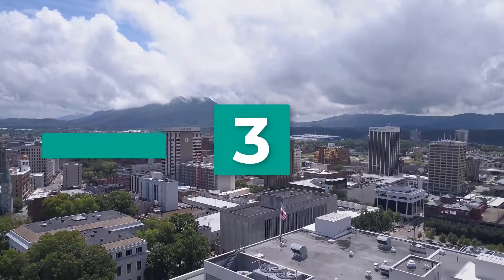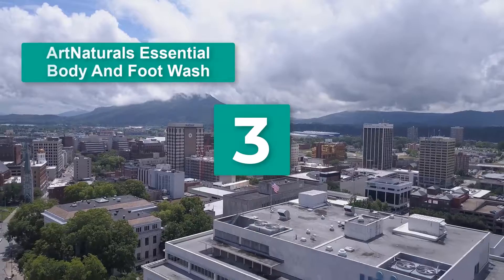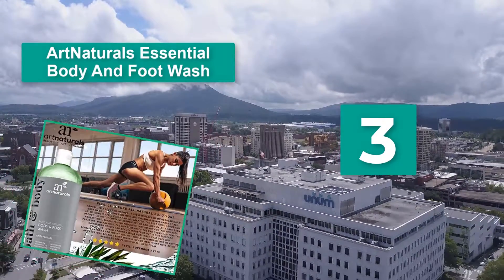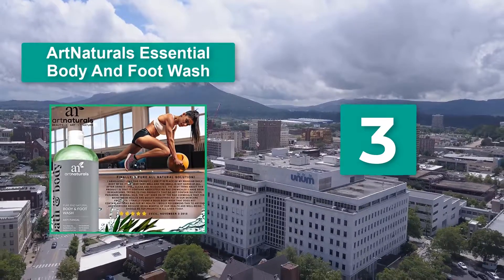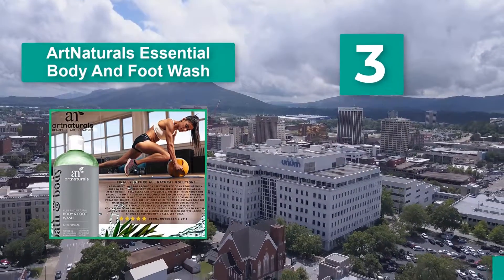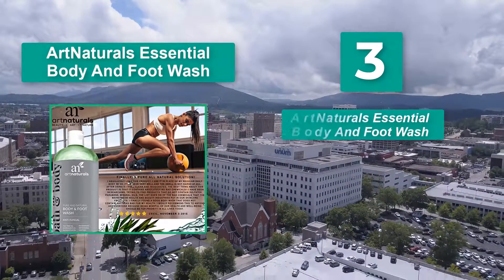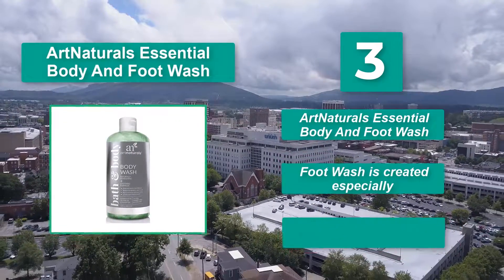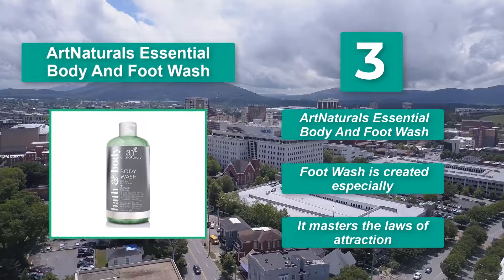Number 3: Art Naturals Essential Body and Foot Wash. It has natural antibacterial and antifungal properties which can battle odor and infections for the active woman, by using certain oils that are safe for use during pregnancy. The foot wash is created especially for this purpose.